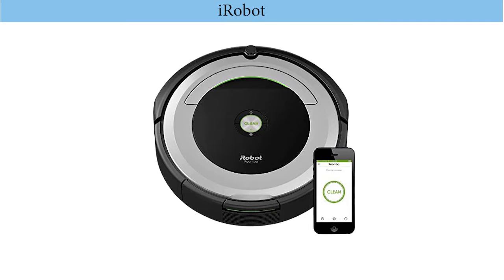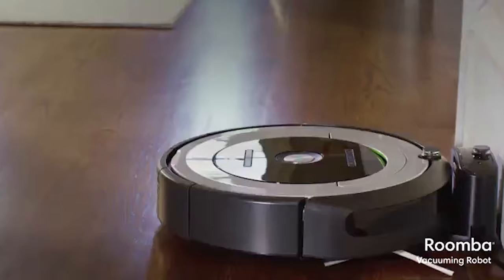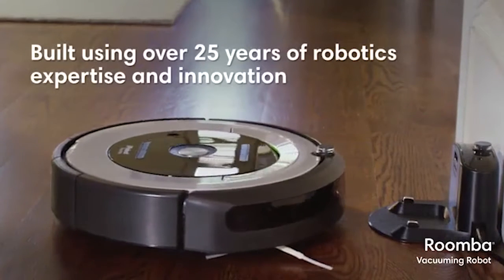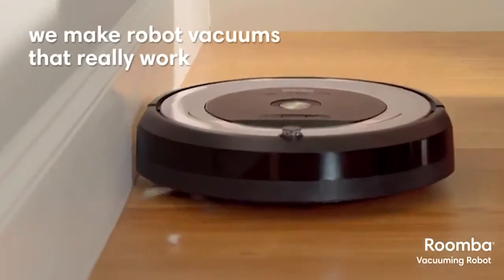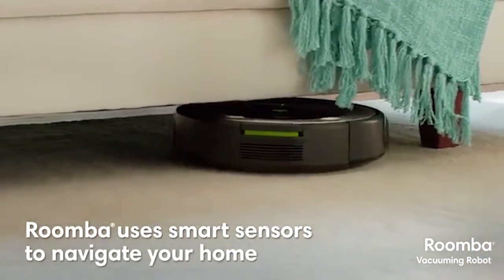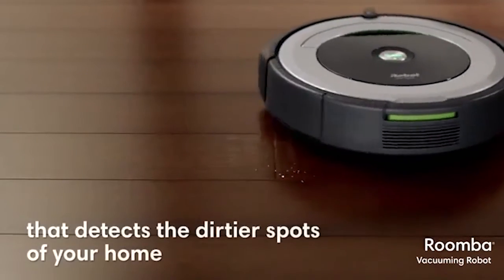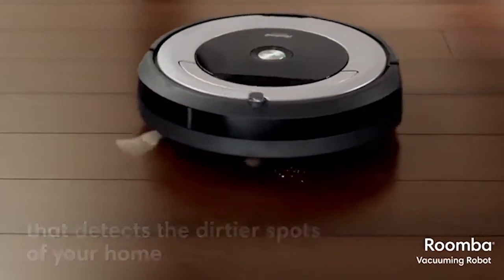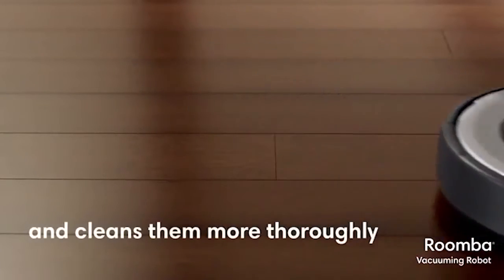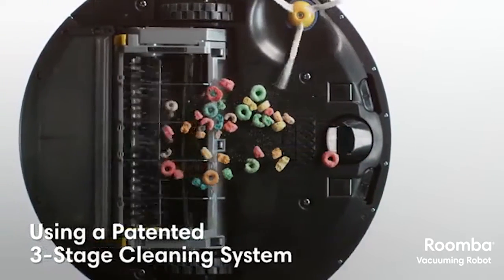Number five: iRobot Roomba 690. The Roomba 690 robot vacuum features a three-stage cleaning system built to loosen, lift, and suction everything from small particles to large debris from carpets and hard floors. Dirt detect sensors alert the Roomba to clean more thoroughly on concentrated areas. Simply press clean or schedule Roomba on the go with the iRobot Home app.